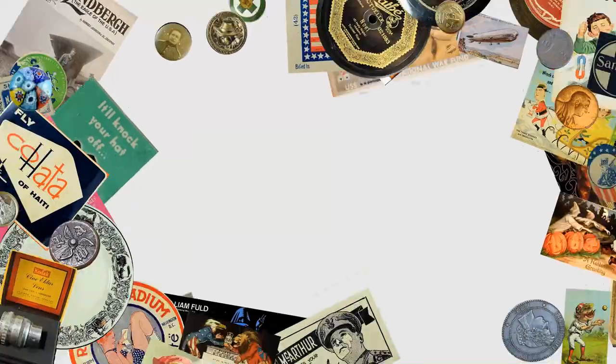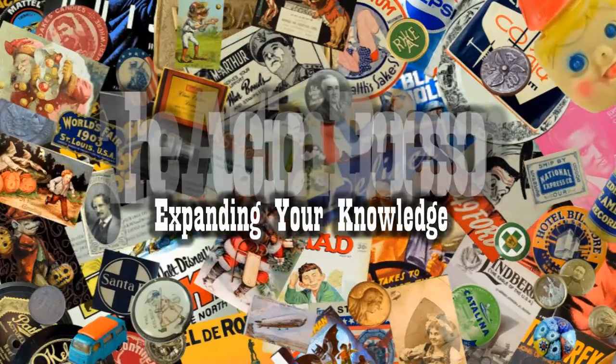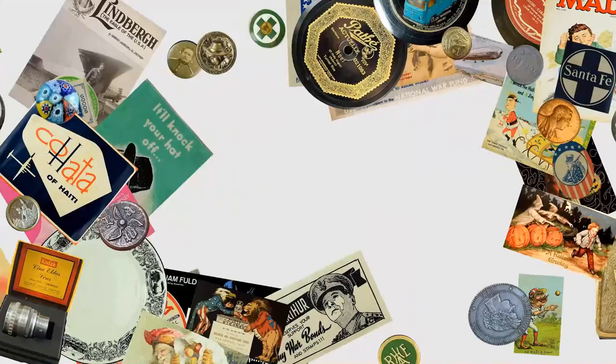Hey, it's Don. Today we're going to address a few issues that quite a few people have been having lately. I've gotten quite a few messages about lost eBay listings, so I wanted to talk about ways to avoid losing them, because they seem to happen during certain activities that are easily avoidable.